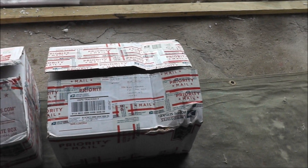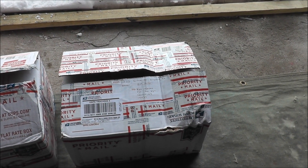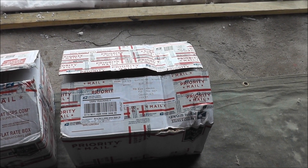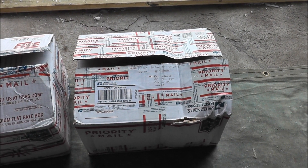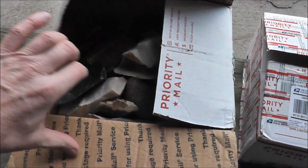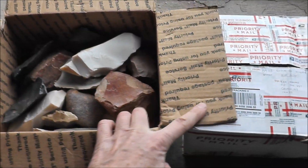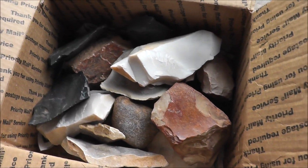Nick is a pretty talented leather worker — he does brain tan, he does a lot of cool stuff. Nick, thanks a whole bunch for what you did here, and Tavis, thanks for sending this too. This was all wrapped up in newspaper. But look at this box of rocks!